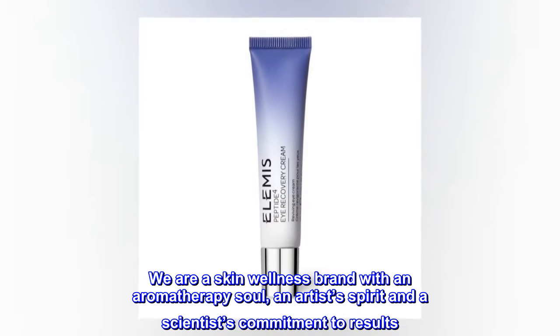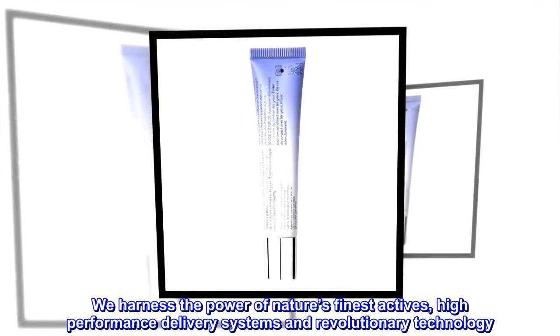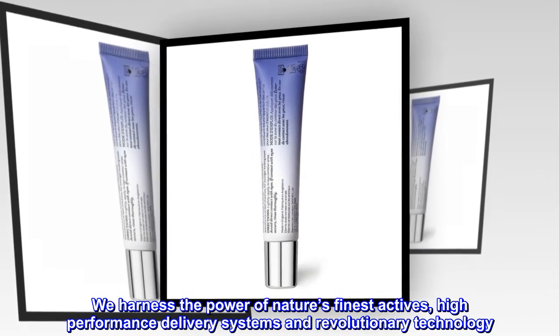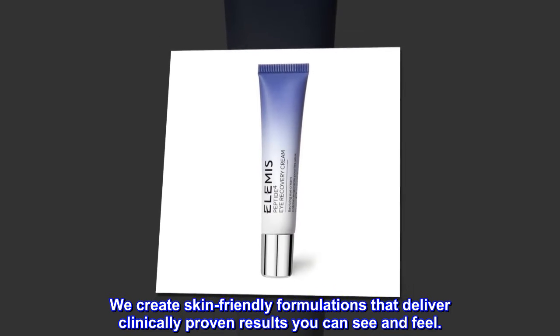We are a skin wellness brand with an aromatherapy soul, an artist's spirit and a scientist's commitment to results. We harness the power of nature's finest actives, high-performance delivery systems and revolutionary technology. We create skin-friendly formulations that deliver clinically proven results you can see and feel.